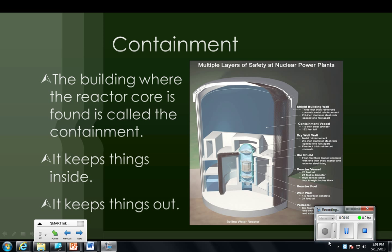Remember that the reactor core is where the nuclear reaction occurs. In this picture it is located right here. Surrounding the core is a big building called the containment. The containment is reinforced concrete, shown here, with reinforcement rods.